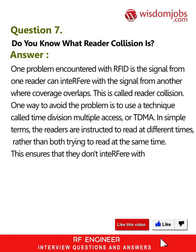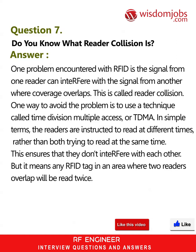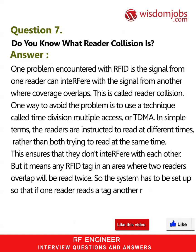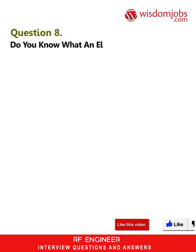This ensures that they don't interfere with each other, but it means an RFID tag in an area where two readers overlap will be read twice. So the system has to be set up so that if one reader reads a tag, another reader does not read it again.